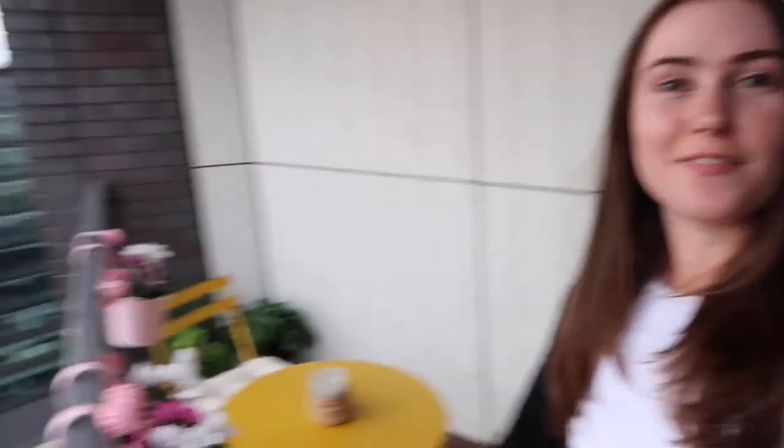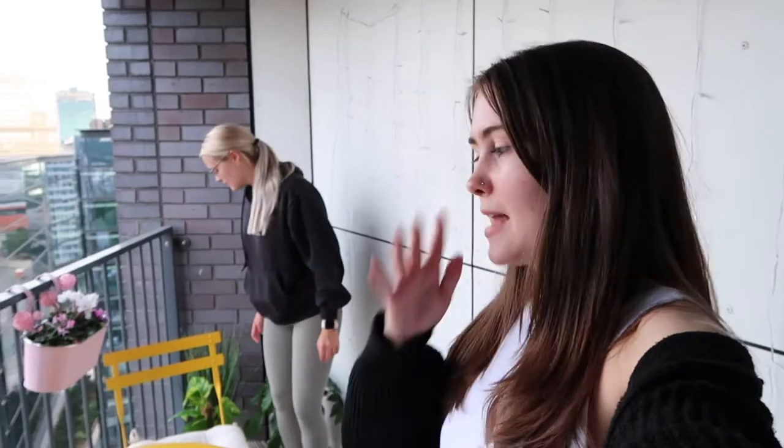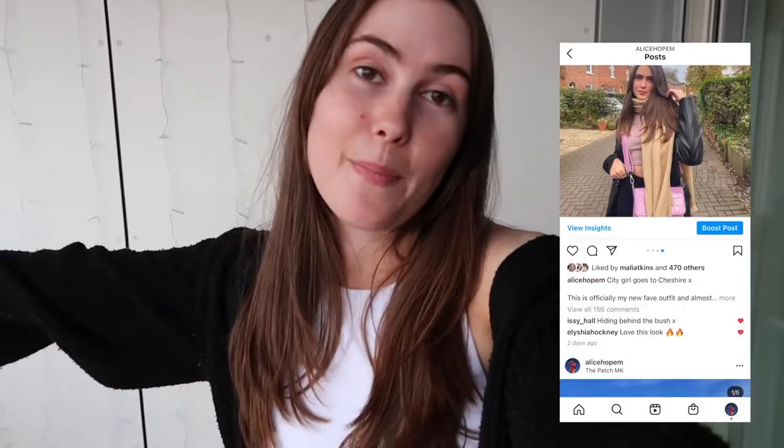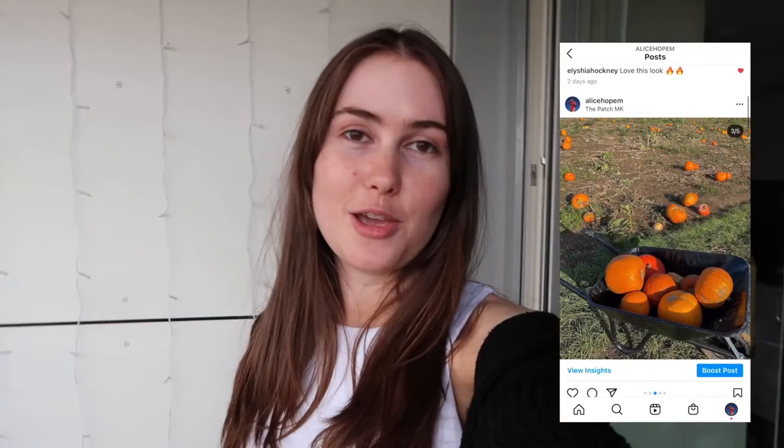The balcony is officially done! I'll show you guys some shots of it at nighttime because I think it'll look extra cute with all the lights on. We're just obsessed with it — we feel like it looks bigger now. It's such a nice little space: we can come out here for breakfast, lunch, or dinner and we have a view of Manchester. The only challenges now are keeping the flowers and plants alive and keeping those lights up! Thank you so much for watching — hit the thumbs up, subscribe, and catch me on Instagram at Alice Hope M for more flat and balcony pictures.